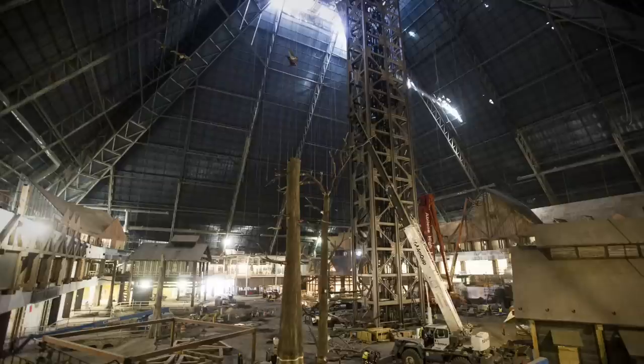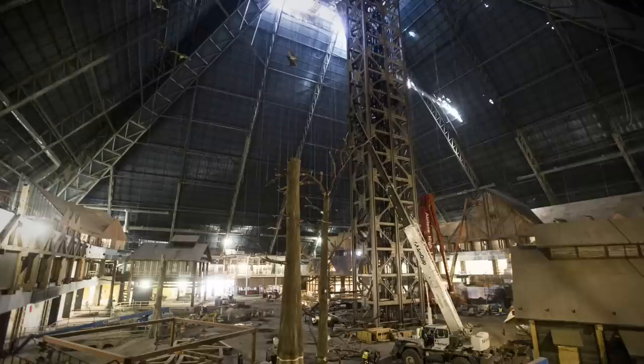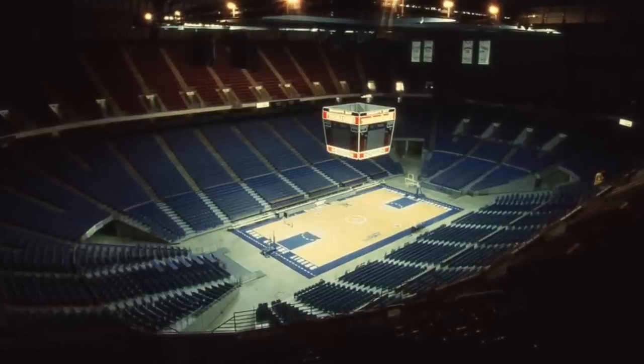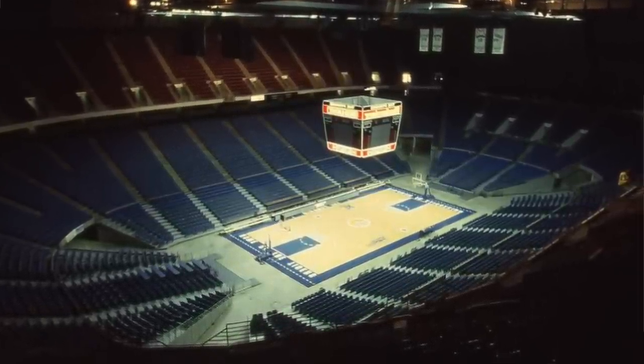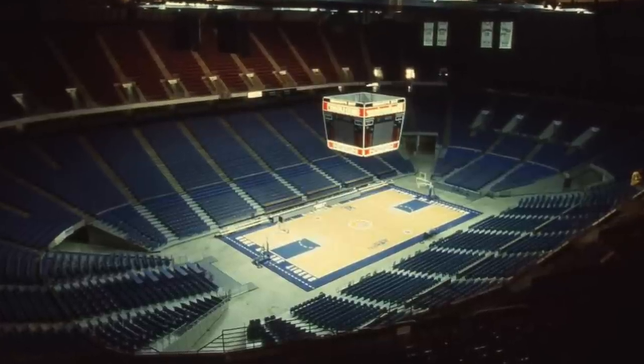People actually visit Memphis to go to that Bass Pro Shop, and it is impressive. But just taking a look at the overall design of it, it's unique. Does it fit as one of the worst stadiums in NBA history? I mean, it's a freaking pyramid. You be the judge of it. I just thought it was a cool story to kick off the video.